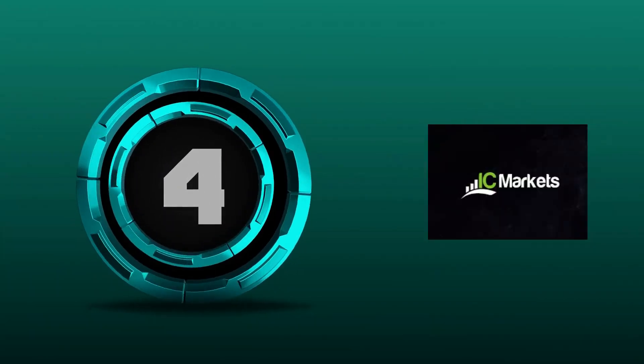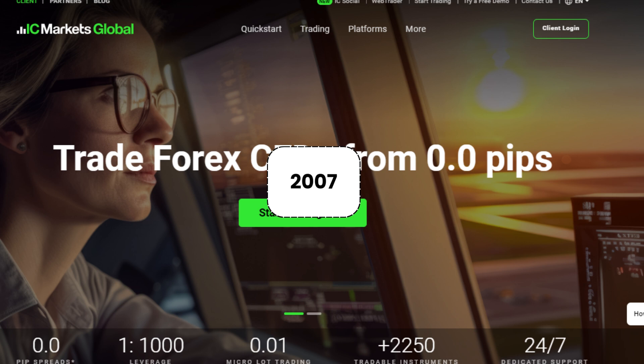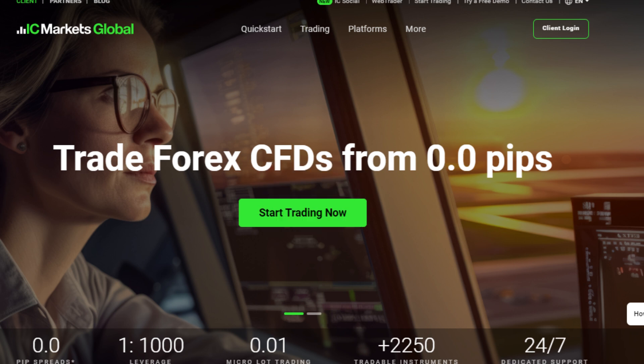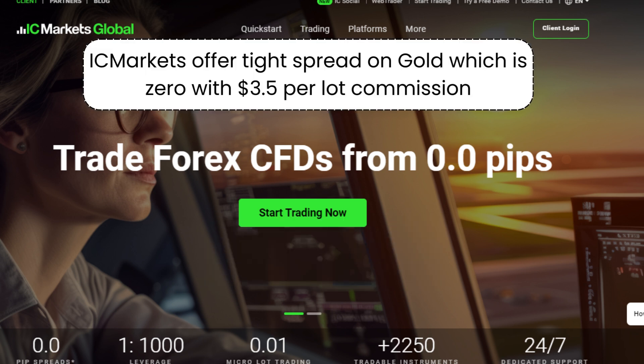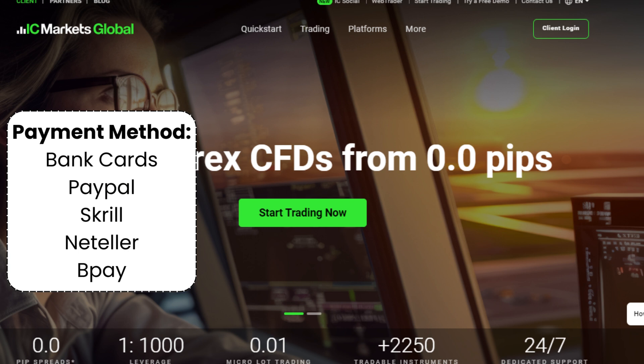4. IHC Markets. IHC Markets is a forex broker that has been in business since 2007. IHC Markets is based in Sydney, Australia and is regulated by several financial authorities, including CYSEC, FSA, ASIC, and SCBE. The minimum deposit requirement is $200. IHC Markets offers tight spreads on gold, which is zero with $3.05 per lot commission. IHC Markets supports a variety of payment methods, including bank cards, PayPal, Skrill, Neteller, and Pay.